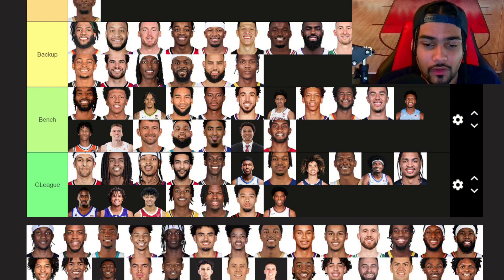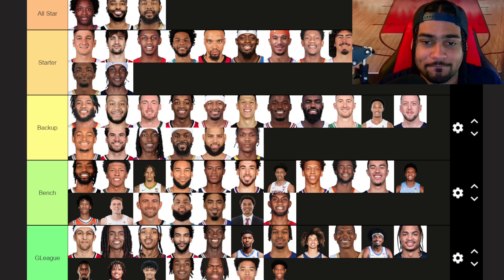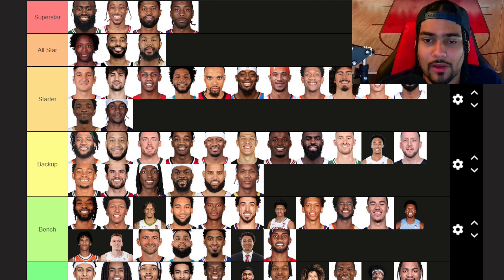Jaden McDaniels — the one everybody knows that plays for Minnesota — going into starter tier. Amazing defender, one of the best defenders in the league. Didn't have a great offensive year like I expected last year, but he has the capabilities of being a good offensive player as well. Khris Middleton — all-star tier. He showed last year in the playoffs he still has it in him. Injuries have been killing him ever since the 2021 championship, but he showed in the Indiana series that he still has a lot of game left. It's really about being healthy. Brandon Miller — starter tier as well. Had an amazing rookie season and he's one of the building blocks of the future for the Charlotte Hornets. Really impressed with Brandon Miller, really excited to see how his career goes.